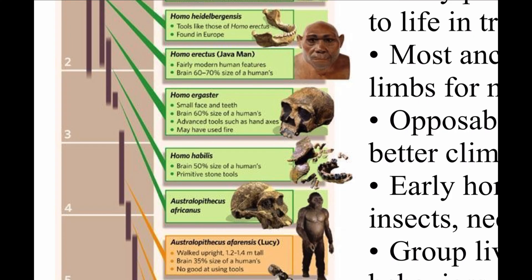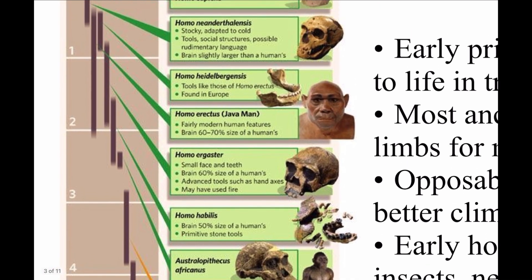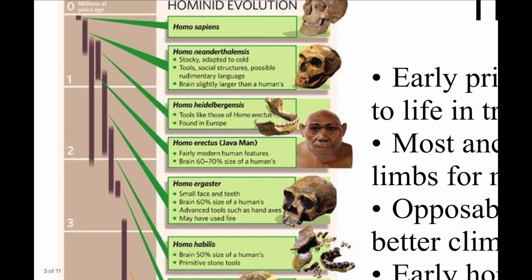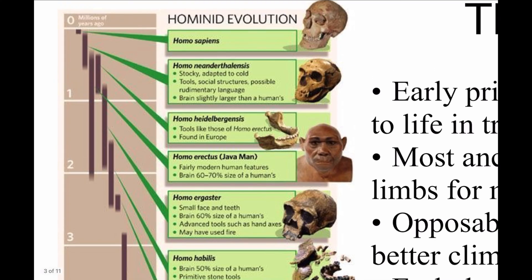Then we go into Africanus, Homo habilis, Homo ergaster, Homo erectus, Heidelbergensis, and then the Neanderthals and into today. In the next few slides, we'll go into more detail on each of these.